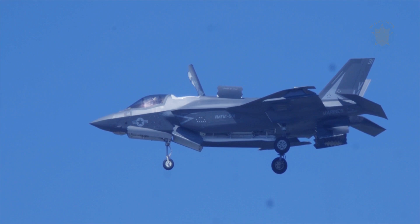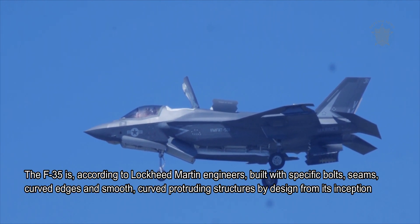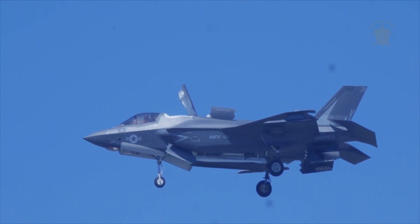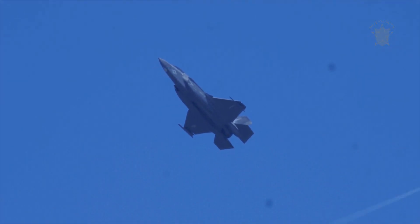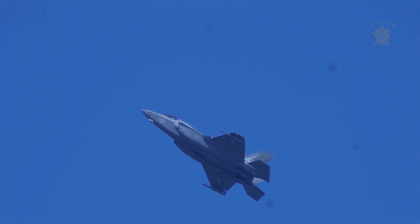The F-35 is, according to Lockheed Martin engineers, built with specific bolts, seams, curved edges, and smooth curved protruding structures by design from its inception. Continued functionality, it goes without saying, relies upon the sustainment of the effects of these engineering techniques.